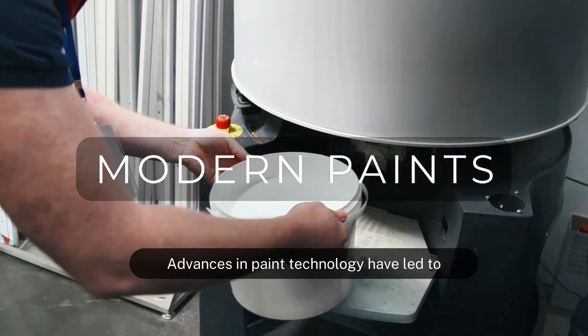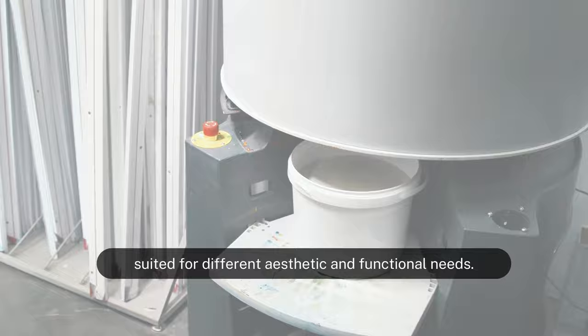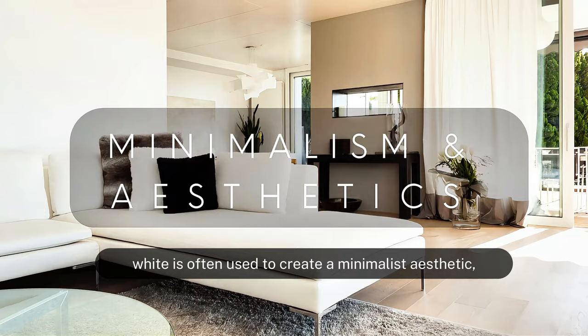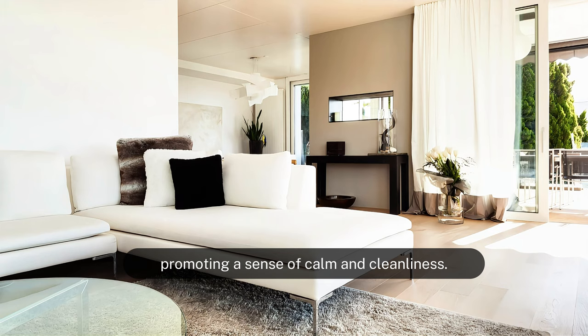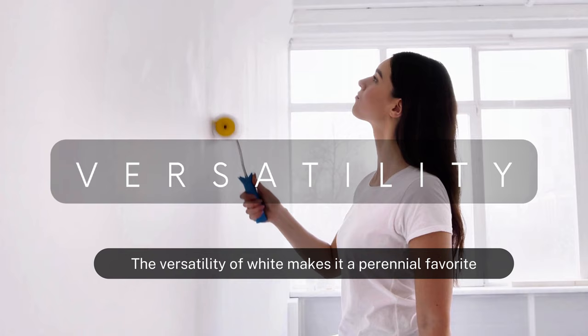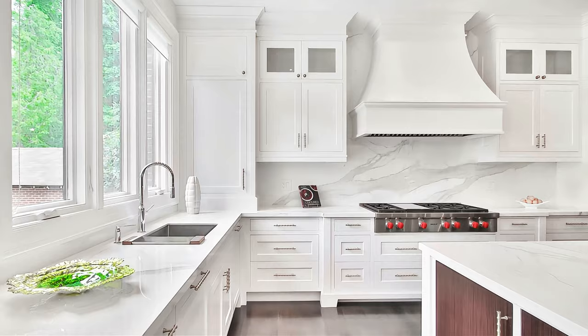Advances in paint technology have led to the development of diverse types of white paints, varying in undertones, finishes, and compositions suited for different aesthetic and functional needs. In contemporary design, white is often used to create a minimalist aesthetic, promoting a sense of calm and cleanliness. White walls serve as a blank canvas that allows artwork and furnishings to stand out, and the versatility of white makes it a perennial favorite among interior designers and homeowners alike, suitable for various styles from traditional to ultra-modern.